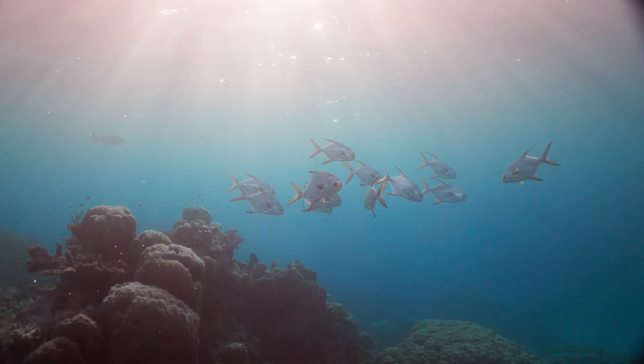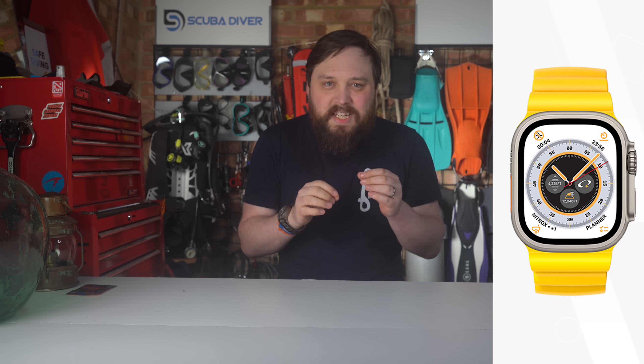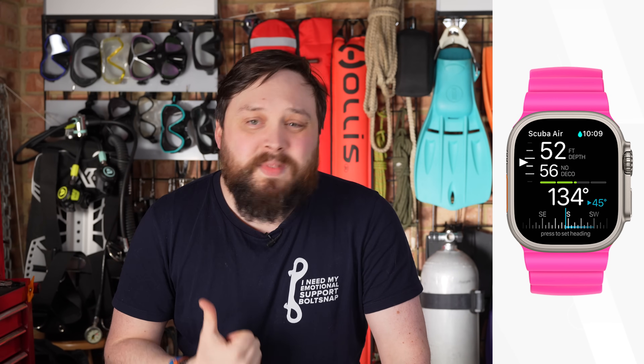If you're less Android-inclined and want your dive computer to connect to your iPhone, the Apple Watch Ultra has scuba diving features. Apple partnered with Oceanic to develop the diving side of the Ultra — it's aimed more at recreational divers and has Apple's signature simplicity built in. No complicated settings, confusing screen layouts, or tricky user interface; it's very clean and easy to understand.